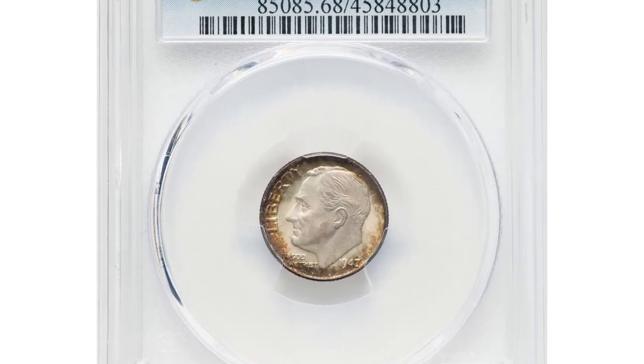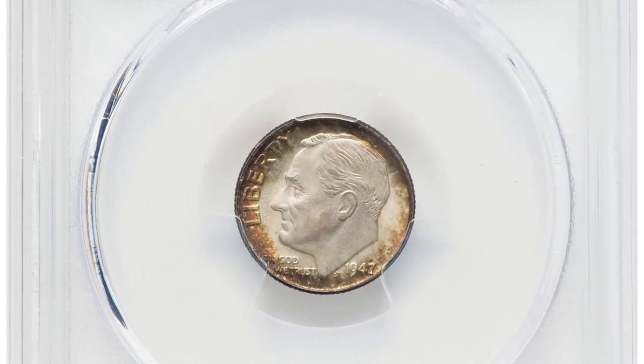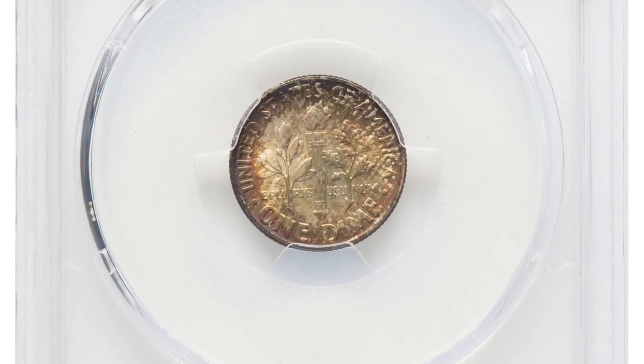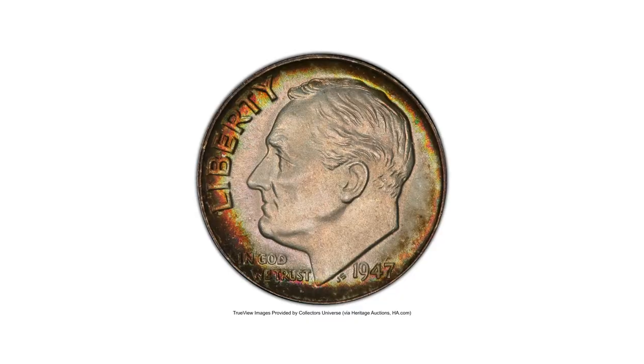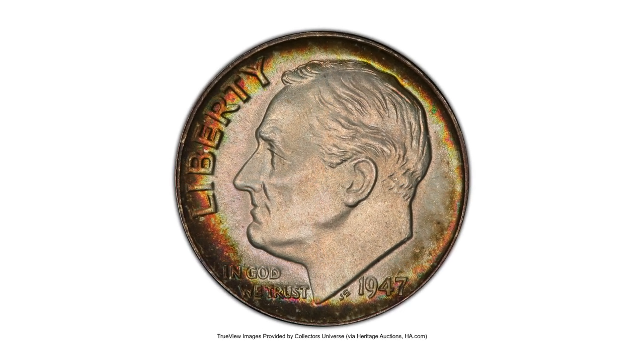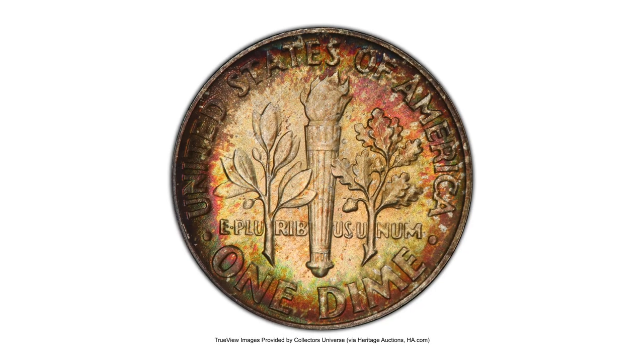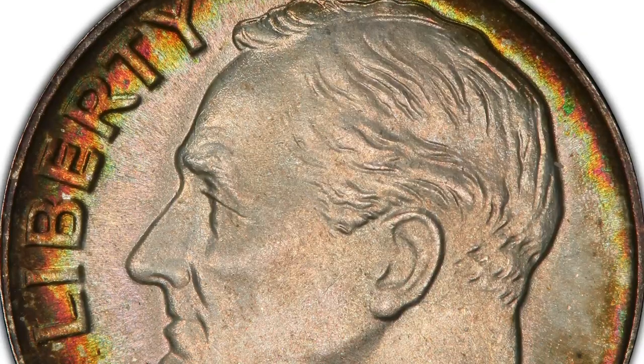The 1947 Roosevelt Dime in MS68 Full Bands condition is indeed a scarce and valuable coin. The Full Bands designation indicates that the horizontal bands on the torch on the reverse of the coin are well-defined and fully separated. This is a desirable attribute sought by collectors as it signifies a strong strike quality.